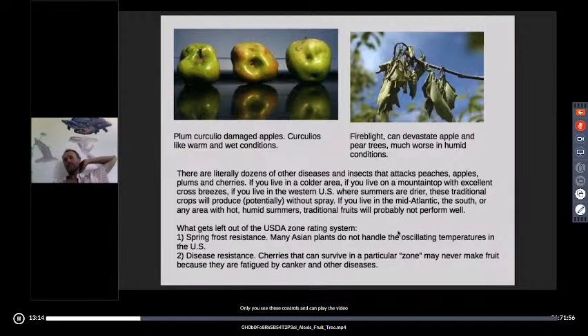We're going to do a section next week on propagation — I'll show you how to graft. There are literally dozens of diseases that attack peaches, plums, and cherries. If you live in a cooler area, on a mountaintop with excellent cross breezes, or in the western US where summers are drier, these traditional crops will potentially produce without heavy management. If you live in the mid-Atlantic, the south, or any area with hot, humid summers, traditional fruits will probably not perform well.